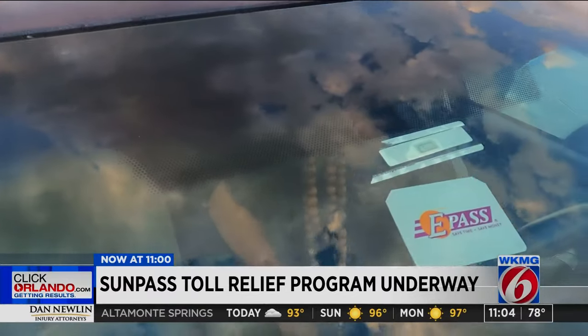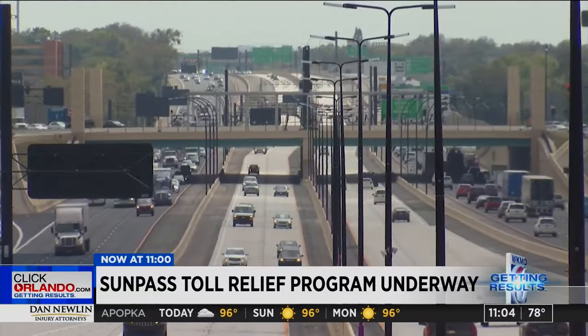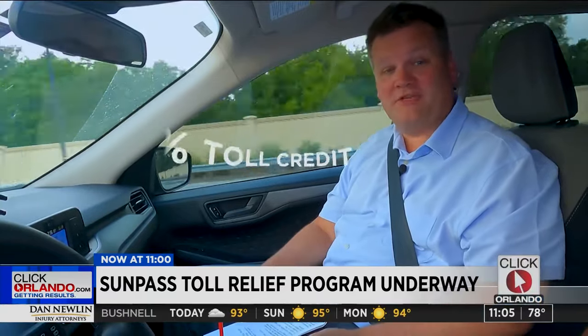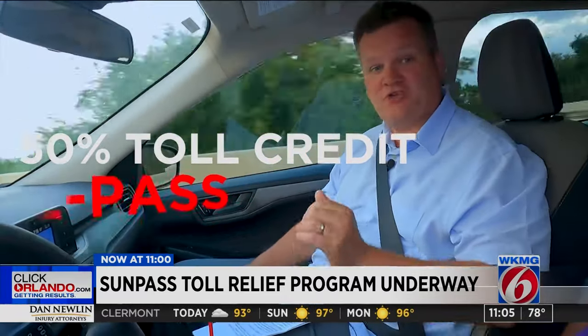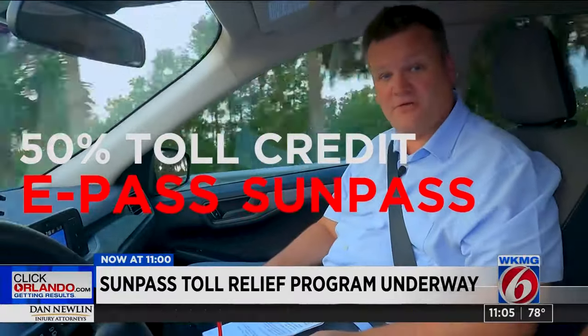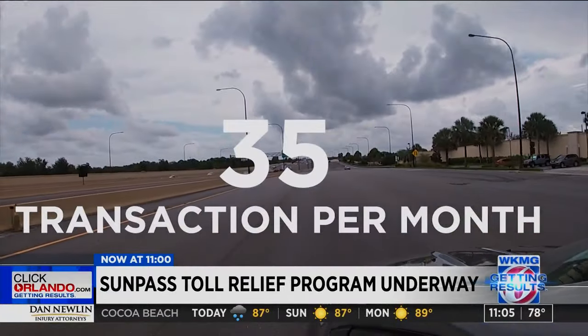Fernandez and motorists like him are about to get a big break. As part of the newest state budget, frequent users of Florida's toll roads will receive a discount. Under Florida's toll relief program, drivers will receive a 50% credit on their tolls. But there's a catch — you must have an electronic toll collection account like E-Pass or SunPass, and customers must make at least 35 toll transactions every month.